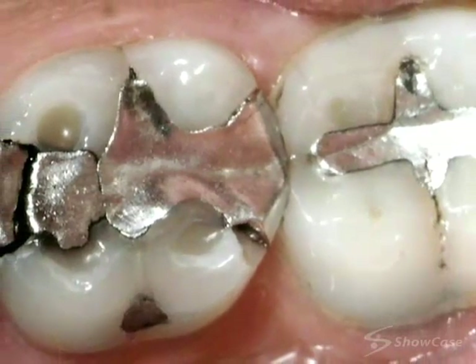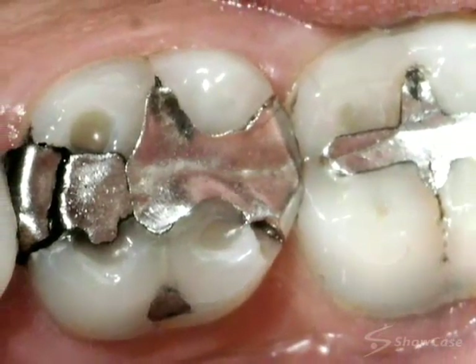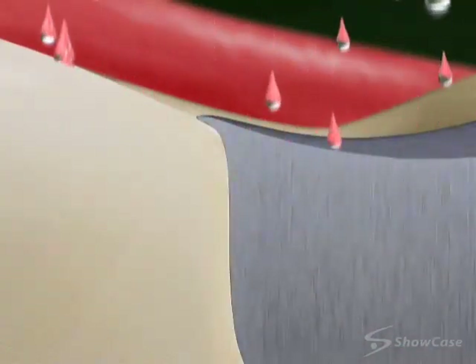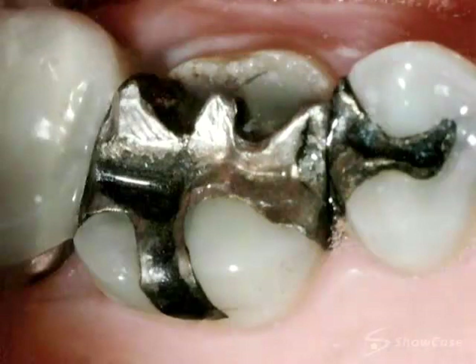Over time, they become worn, turn black, and their edges wear away. When amalgam fillings absorb the natural moisture in your mouth, they swell, and this expansion can create a wedging effect in the tooth that can fracture or break off tooth structure.